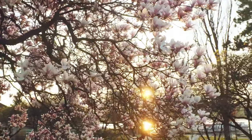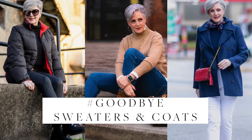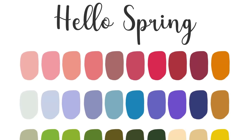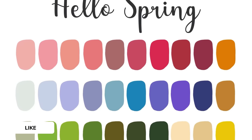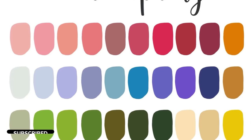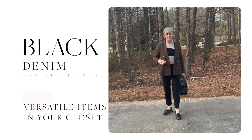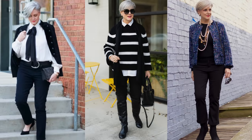I typically stop wearing black jeans once spring arrives, because the birds start chirping, the weather shifts from cold to warm, and I'm ready to ditch my bulky coats and cashmere sweaters. My color palette lightens up too — who isn't ready for soft hues of pink, green, yellow, and blue once spring rolls around? But we're still in the throes of winter, and today's video is all about black denim, one of the most versatile items in your closet, as it can be dressed up or down.